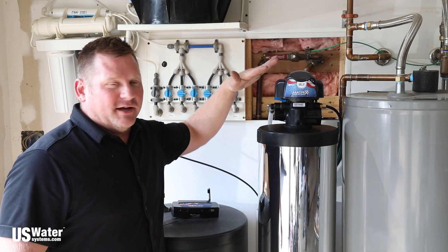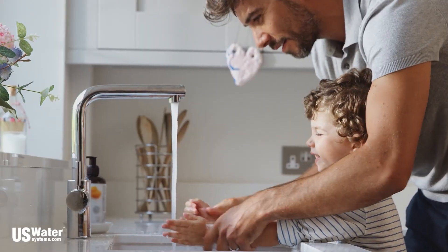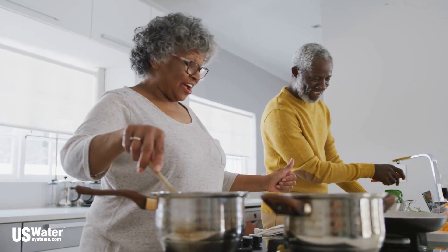Plus, we're so confident in our certified water experts' ability to solve the water problems, we offer an exclusive one-year satisfaction guarantee. We will have your problems fixed with the water solution we recommend, and if it doesn't, we'll provide additional equipment needed to do so or give your money back.